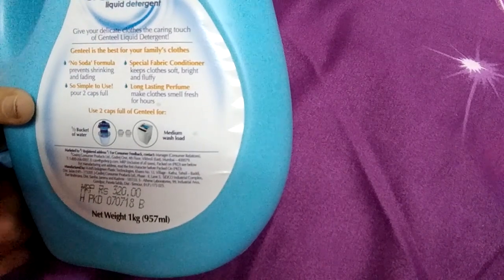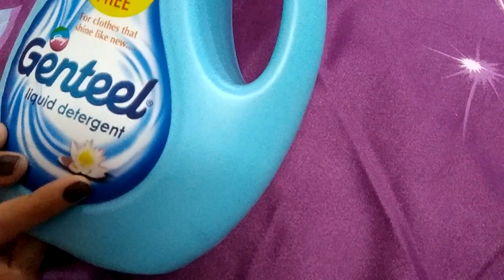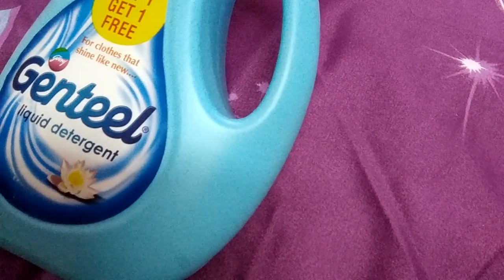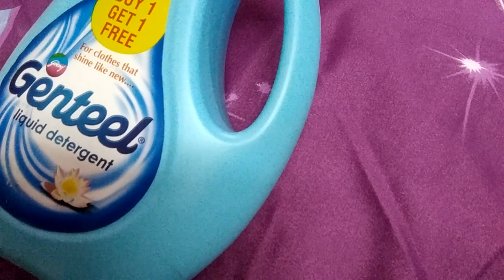I got it for around 295 rupees with the buy one get one free offer. So friends, this is the Gothej Gentle Liquid Detergent Wash review. I hope you liked it and enjoyed it. Please hit the like button and subscribe button. Thank you for watching.